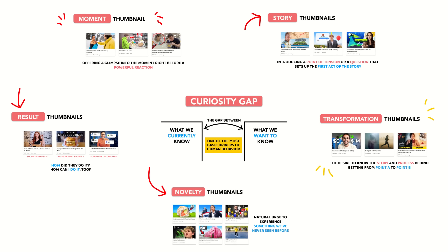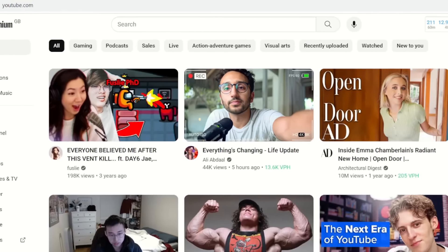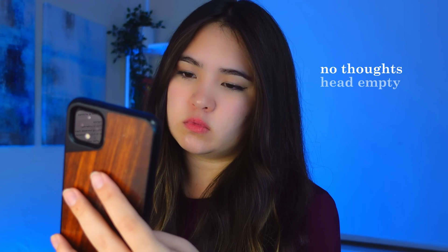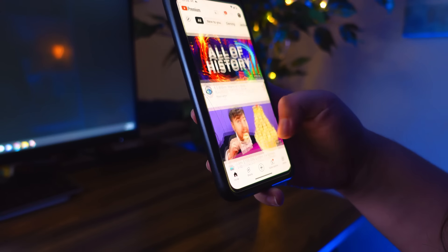But in order for someone to get hooked by your killer curiosity gap, they have to notice it in the first place. As soon as we log onto YouTube, we're hit with a screen full of different recommendations, each one vying for attention. To avoid their thumbnails being lost in the noise, the best YouTubers are masters at pattern interruption — they know exactly what to include in their thumbnails to stop your scroll by hacking our brain's attention system.